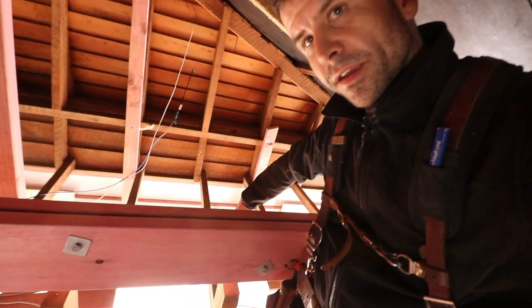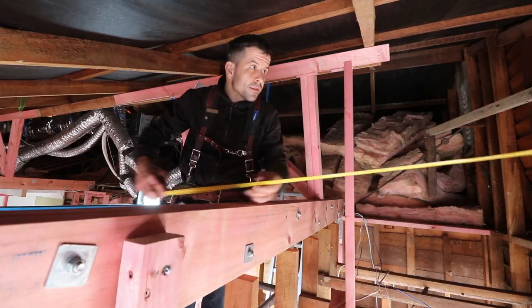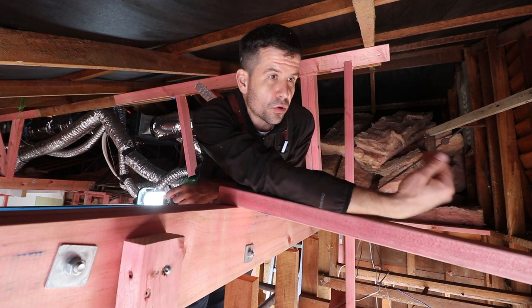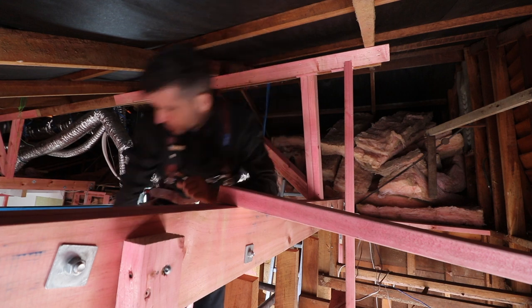These struts that go across there — they're coming out, so we're going to put some new ones going across there. The main reason for this is to support that outside wall. The outside wall was kind of by itself and without this frame here could be wobbly. Yeah, we'll reuse all these.